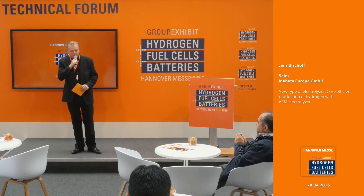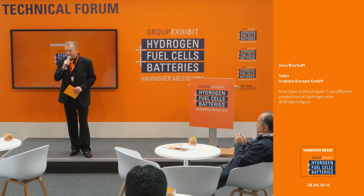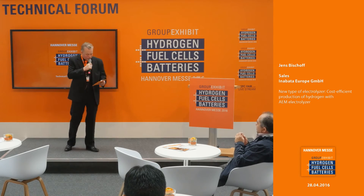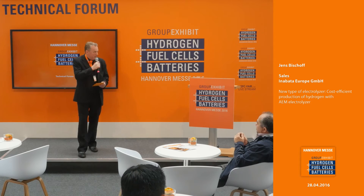I would like to invite you to sit down here, have a drink on the house — a coffee or tea or whatever you like — and listen to the next presentation. I'm really looking forward to it because there's a new type of electrolyzer that will be presented.